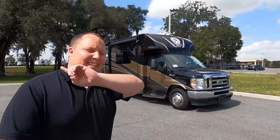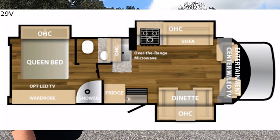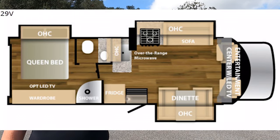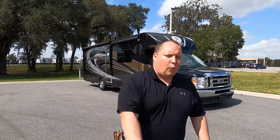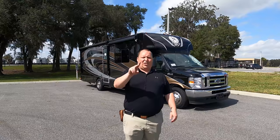Hey everyone, I'm Matt. Welcome back to another video. Today I'm super excited — we're taking a look at the biggest classy motorhome on the market. This is the 2021 Nexus Viper model 29V with three slide outs. We're going to look at the outside features first, then the inside, then give you three things we love and three things we dislike about the Viper.